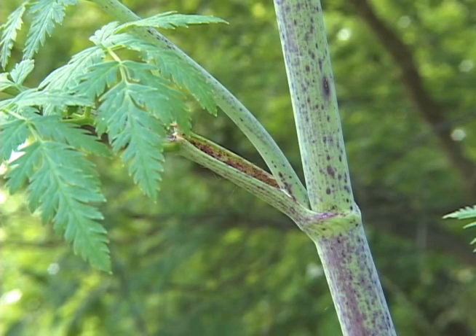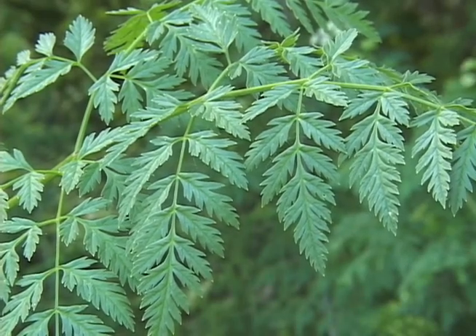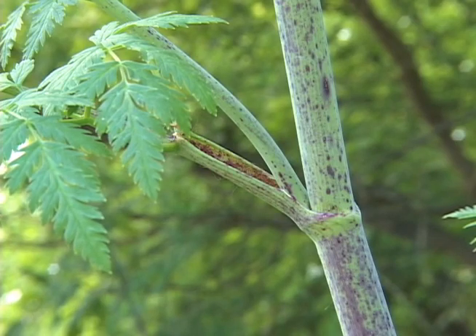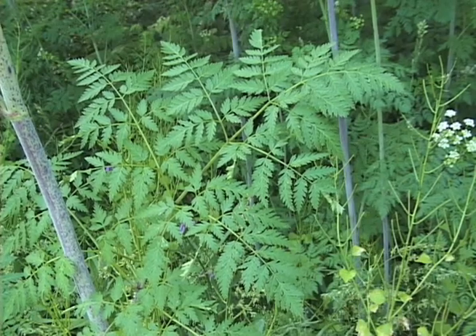The plant has alternate leaves, and the leaves are divided and carrot-like. When spread out they form an equilateral triangle. The base of the leaves are enlarged and sheathe the stem, and the leaf stalks are hairless and ill-scented when bruised.